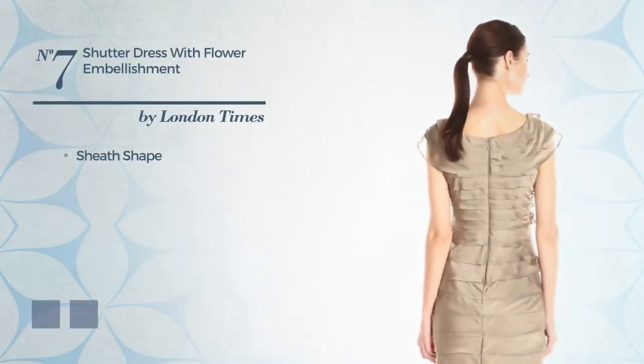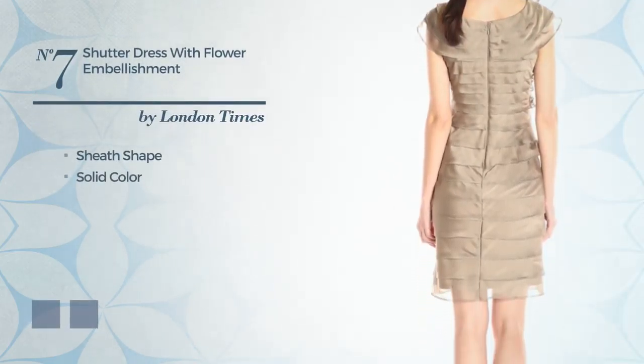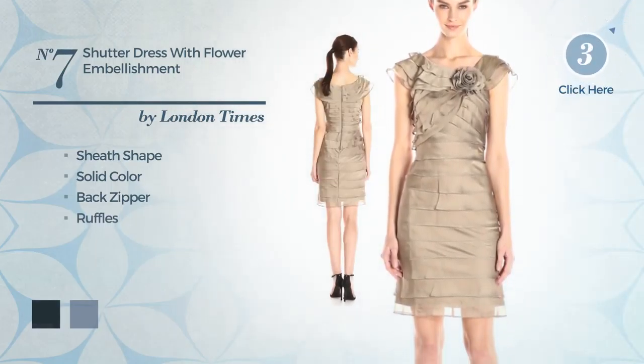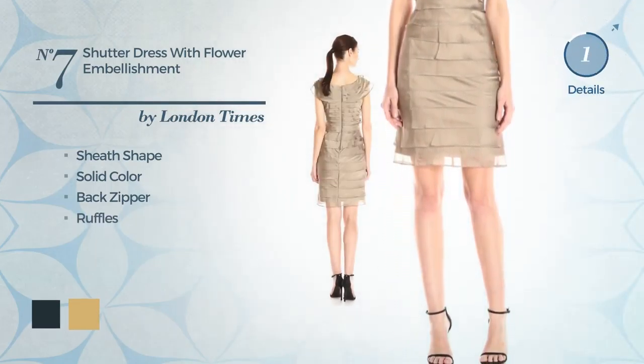Number 7: Sheath Dress. Featuring a solid color, as well as a back zipper, and detailed with ruffles. The available color variations include dark navy and radan.